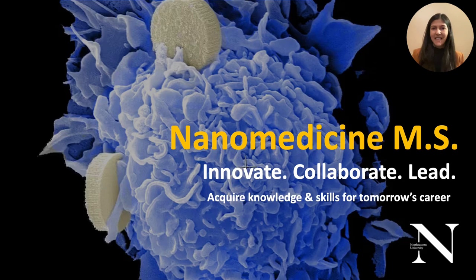Hello and welcome. Today we would like to introduce you to our professional master's in nanomedicine program here at Northeastern University. Northeastern University has been pioneering nanomedicine education, research, and innovation since 2005, teaching over 1,300 students and bringing in over 9.8 million dollars in federal funding.